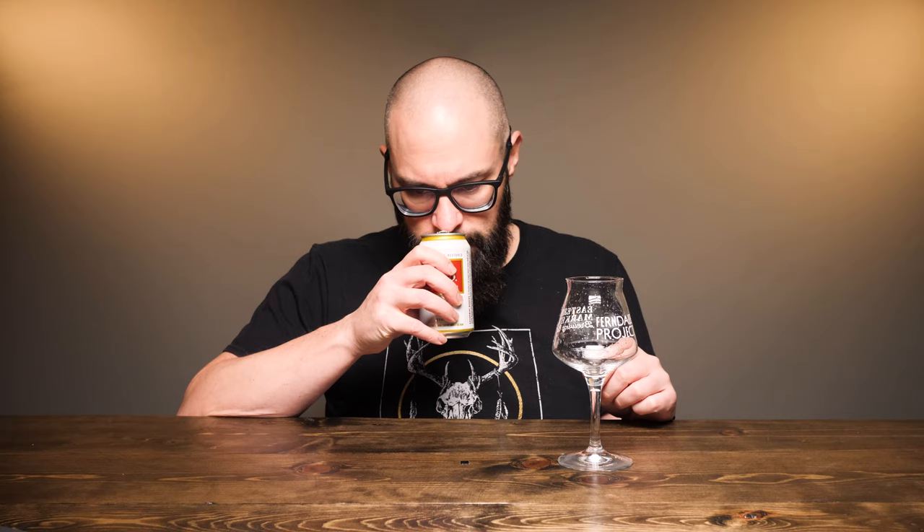Let's crack it and put a nose on the can. Having reviewed a lot of lagers through my Advent Calendar videos, I can say it has that sweet, corny aroma to it — it smells like exactly what you'd expect from a lager.